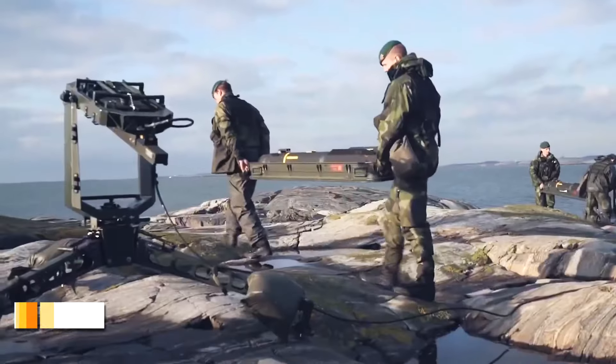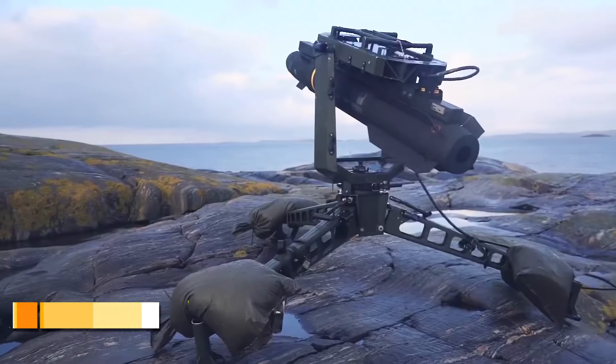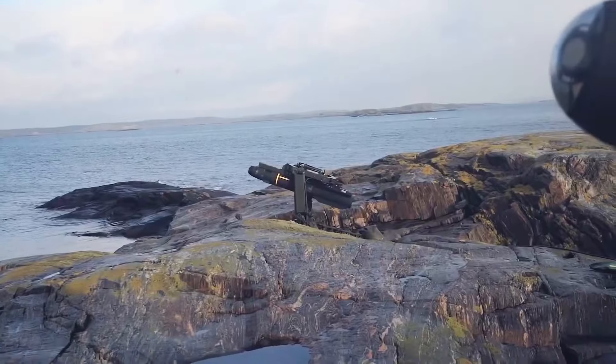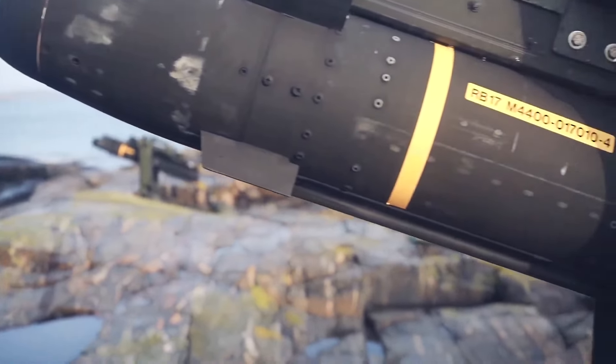The next missile is the RBS-17, a Swedish variation of the AGM-114 Hellfire missile. It has been adapted for an anti-ship role and can be launched from naval vessels or a ground firing post depending on requirements.